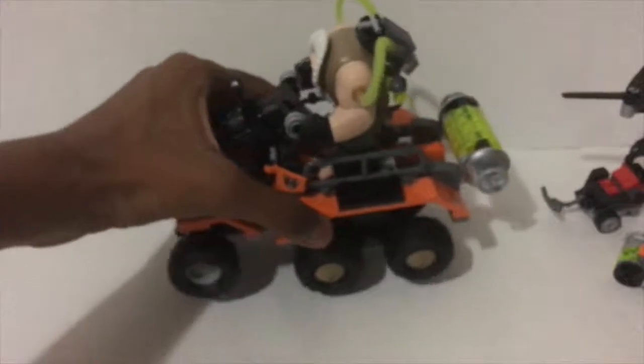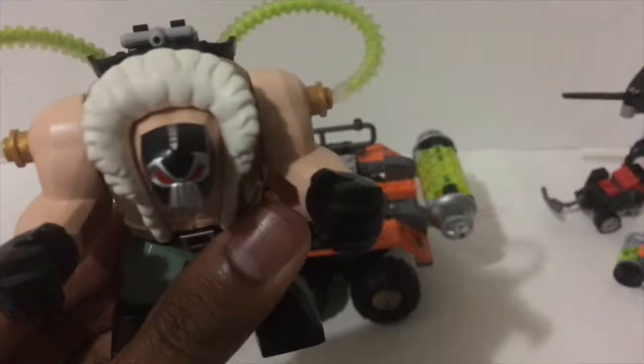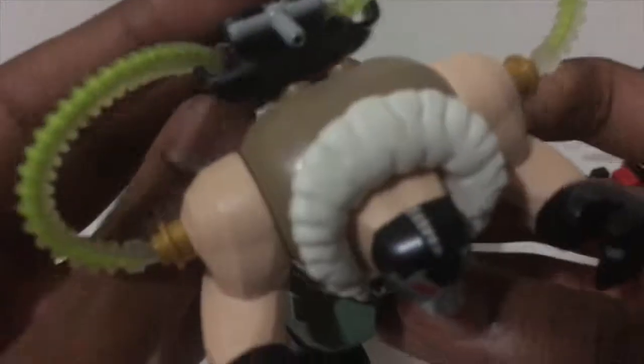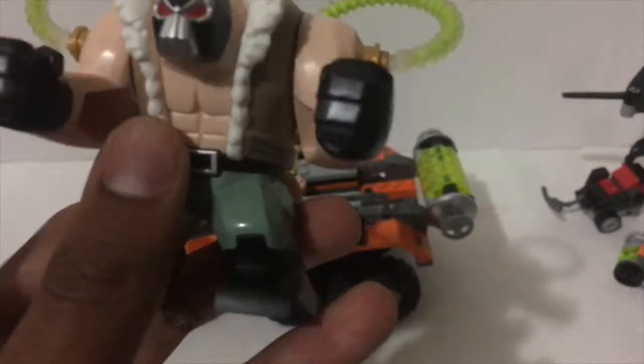This is the most interesting part of the set, mainly because we get two new figures. One is the Bane Big Fig that we've been wanting to see. Whenever I saw the Lego Batman movie, I didn't really know how they were going to pull this off, but they actually did it really well. It's not just the figure itself — they actually put a little tank on the back to show his veins, where he's getting all the power. His head is a little too small compared to his body, but it's on purpose. You can see all the poison running through him, and that's really cool.